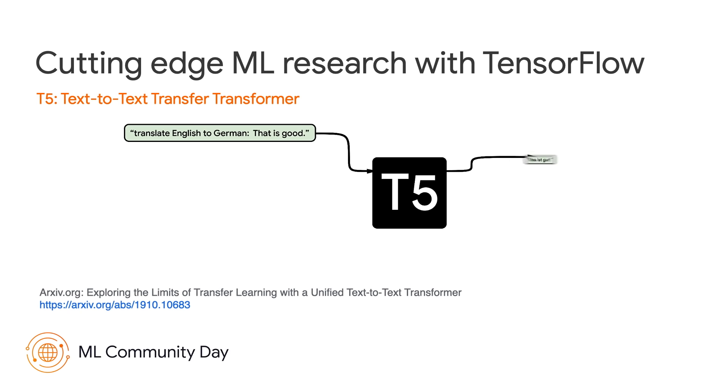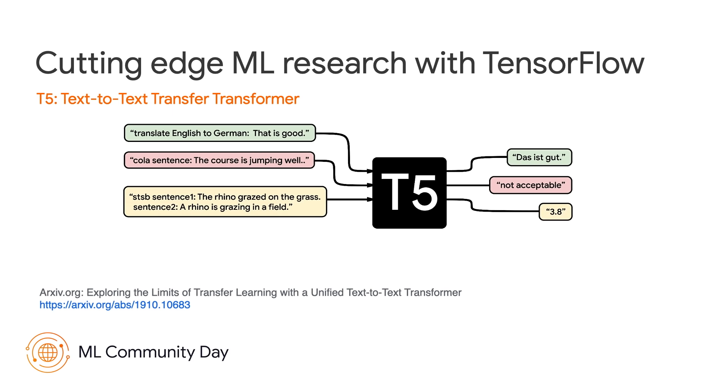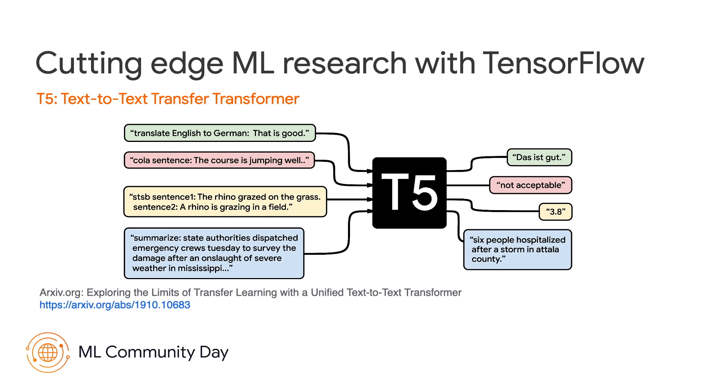For your research-friendly framework needs, we have T5x. T5x is a modular, composable framework used for high-performance, configurable self-service training, evaluation, and inference of sequence models. Here's an example using language at many different scales — the model has over 11 billion parameters, and it was trained off of the colossal clean-crawled corpus dataset.